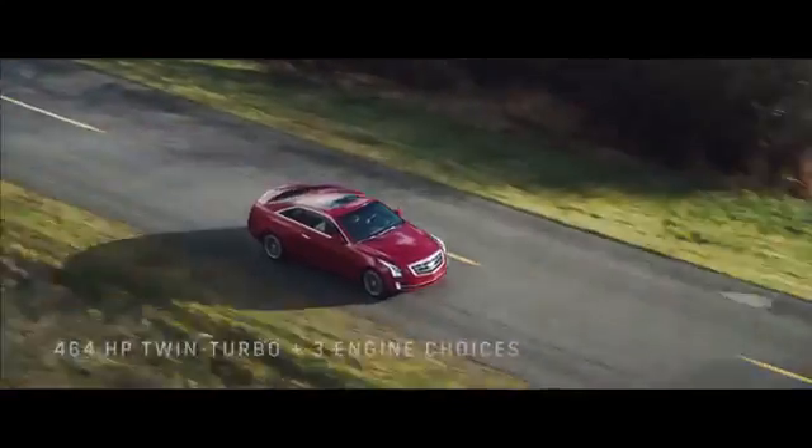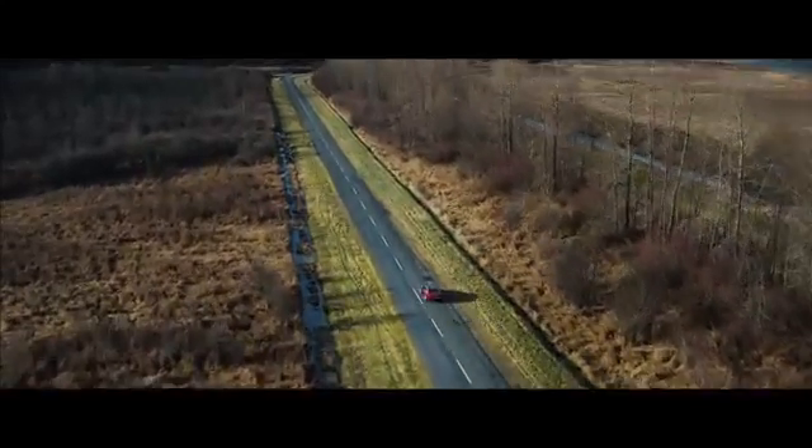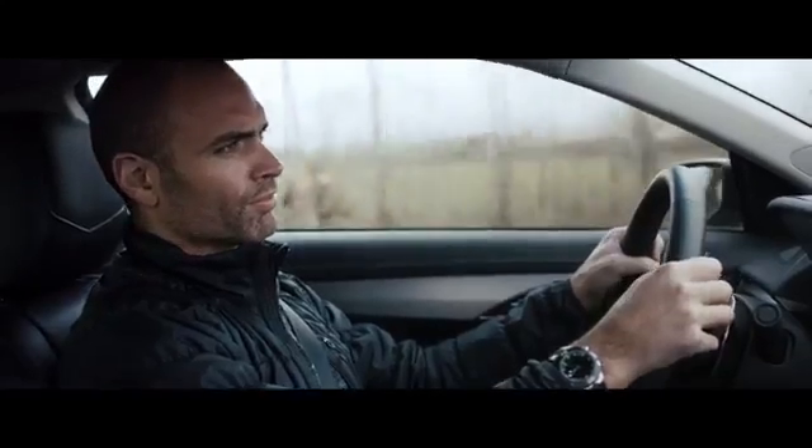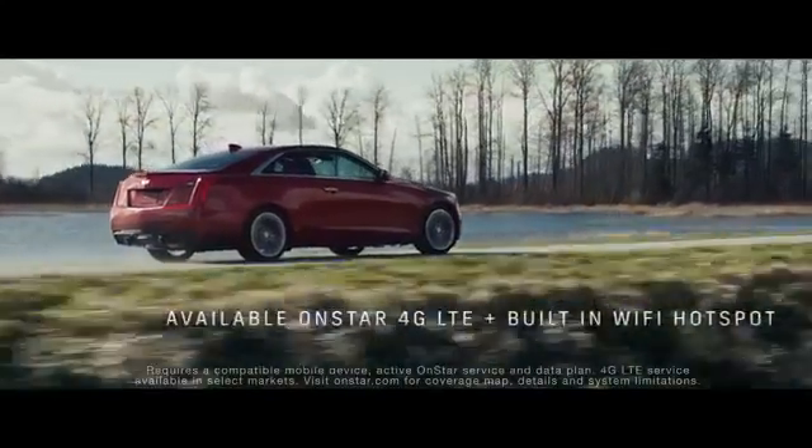ATS owners can choose from a 464-horsepower twin-turbo V6 in the ATS V, or two additional engine variants in the coupe and three in the sedan. And every ATS offers the very latest in connectivity.